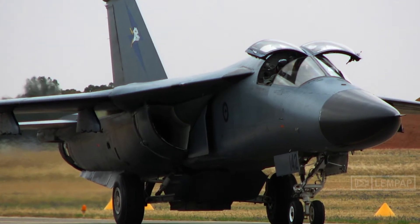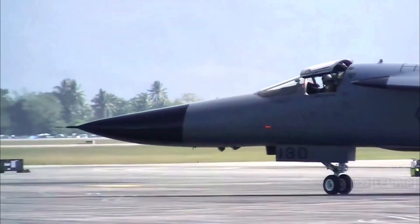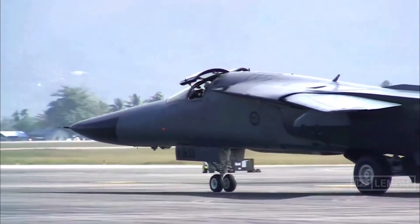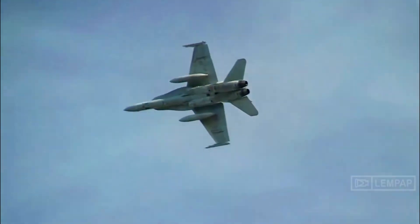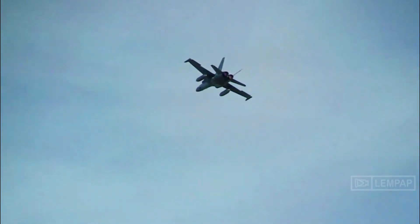The F-111's wings were straight for takeoffs, landings, or slow-speed flight, but by sweeping its wings rearward, it could exceed twice the speed of sound, Mach 2. It featured a swept wing that could be changed in flight, varying between 16 and 72.5 degrees, with side-by-side seating for a pilot and weapons systems officer.